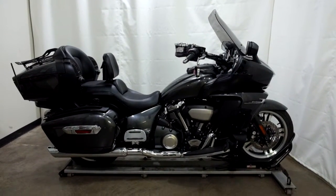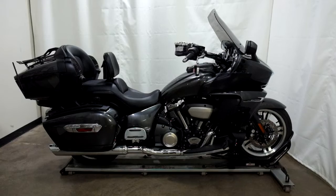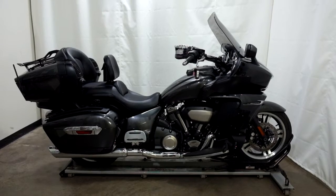This 2018 Yamaha Star Venture is a pre-owned motorcycle which means it has been through our 25-point inspection. Thank you for shopping SimplyRideUSA.com.